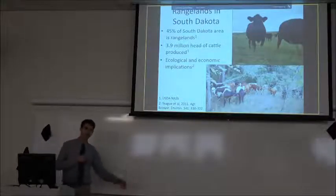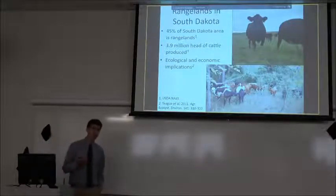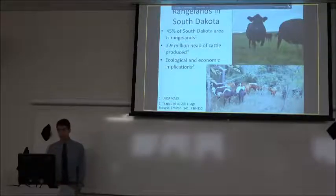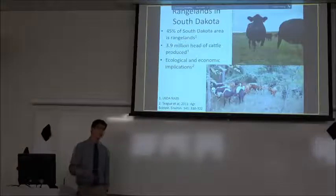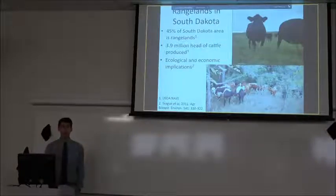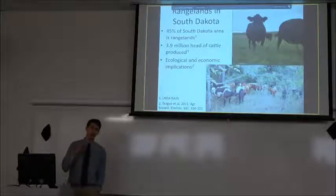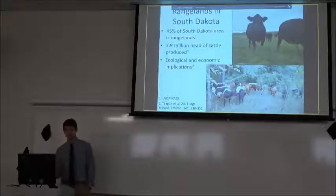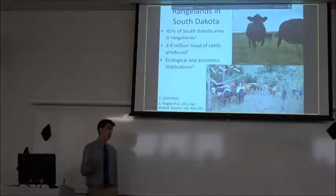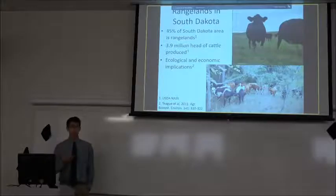If you've driven through South Dakota at any point, odds are you've seen range land — about 45 percent of the state's area is dedicated to it. There are a lot of cows on there, about 3.9 million estimated in 2012, so it represents a pretty sizable chunk of South Dakota's economy. It's really important that the managers of those range lands are taking care of them in a way that's both ecologically sustainable and economically profitable.